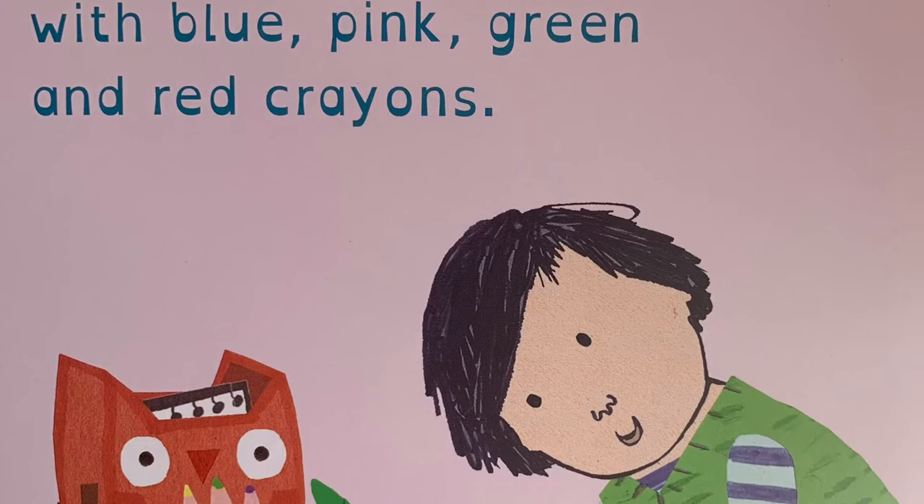Clive draws a flower picture with blue, pink, green and red crayons.